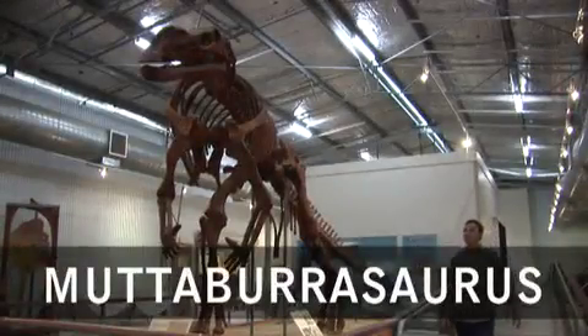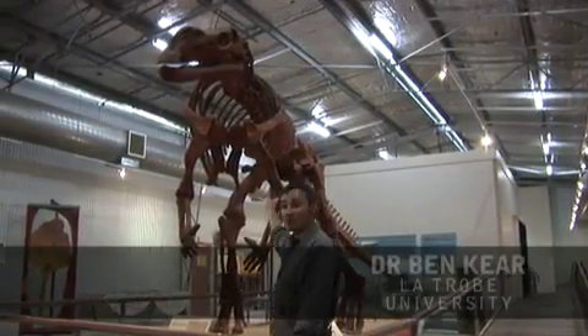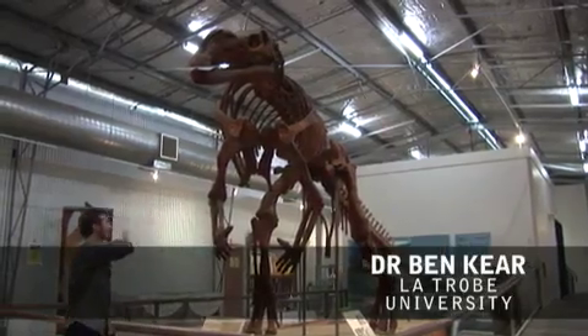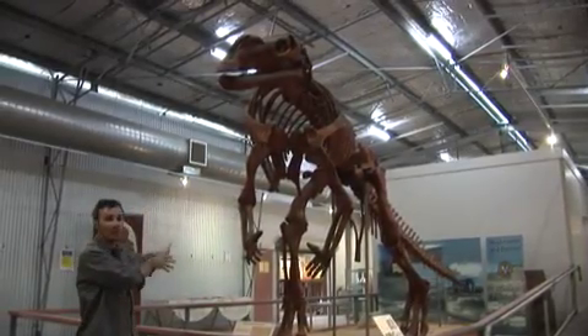Minmai isn't the only dinosaur that's been found in these Cretaceous marine deposits in Western Queensland. Mataburrasaurus, named after the town of Mataburra, is basically another one of these giant dinosaurs — a giant herbivorous dinosaur, nine metres long, but a bipedal animal.